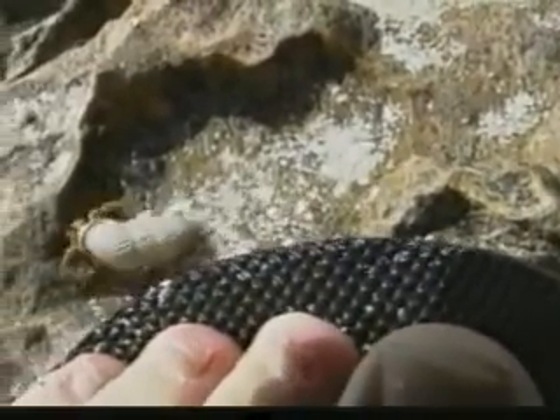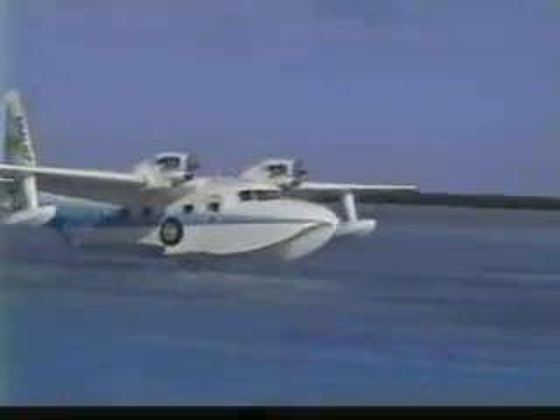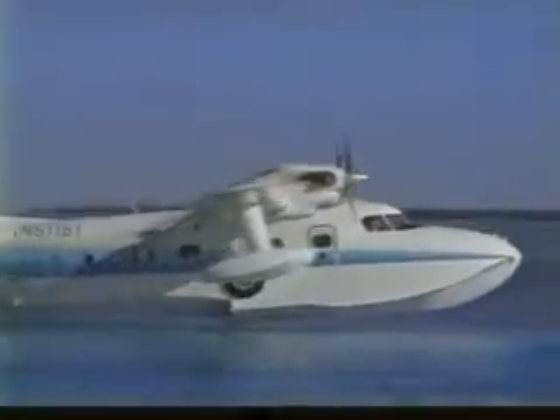We found Bimini was also a good place to have visitors since it has good air connections to Florida. Chocs Airlines flies here a few times every week.